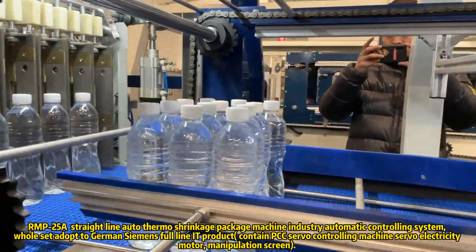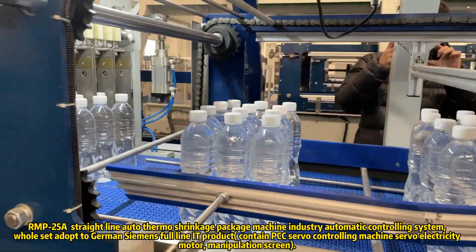It contains a PCC Servo Controlling Machine, Servo Electric Motor, and Manipulation Screen.